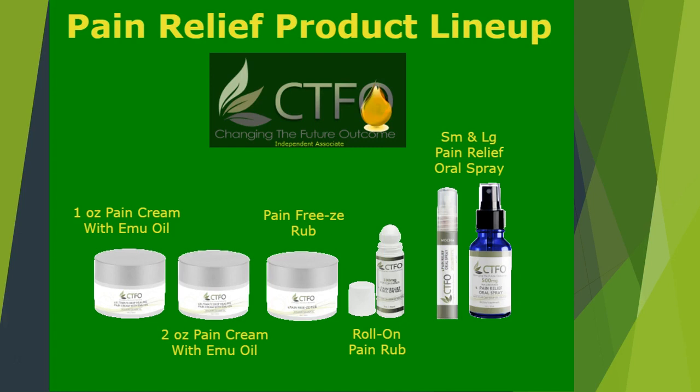If you love our pain freeze rub, then you will love it even more with a higher concentration of CBD and a roll-on applicator for on-the-go relief. This is a topical analgesic blended with 100 milligrams of CBD isolate to help soothe minor muscle aches and joint pains. This formula contains menthol and uses cold therapy to help penetrate quickly and offer non-addictive targeted relief at the point of pain.